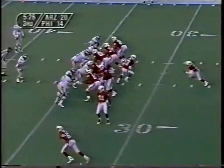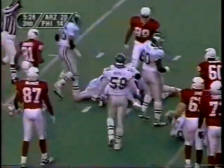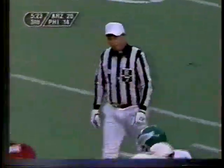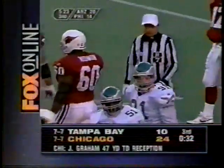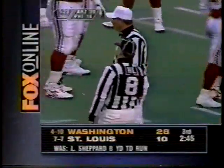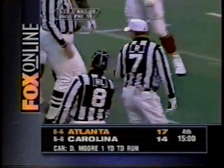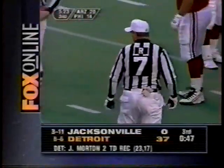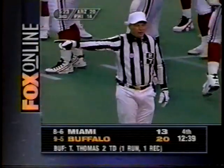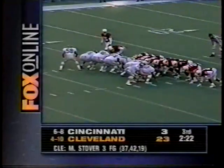Two tight ends to start with. Penalty flag on the play as the handoff goes to Hurst up the middle — got about three. Offside, 90 defense, five yards, repeat first down. Ronnie Dixon called for the offside.